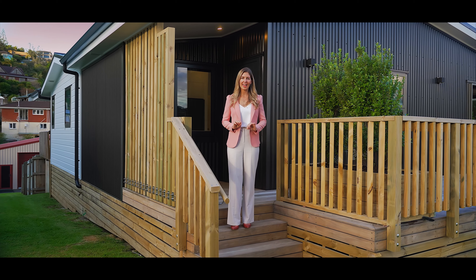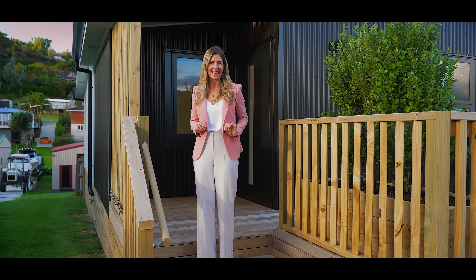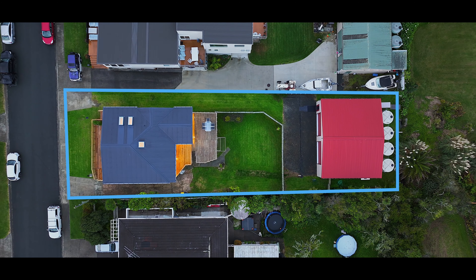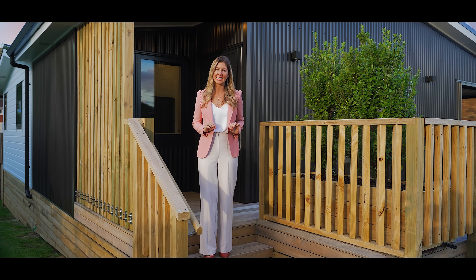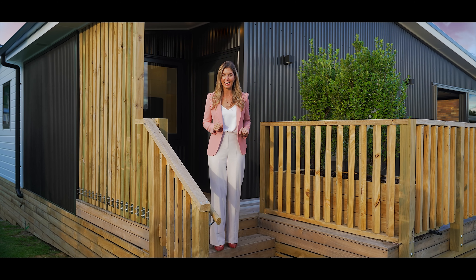Welcome to 12 Capital Road in Matakatea. Now this gorgeous property has three things that I really love about it. It's been extended and completely renovated to an exceptionally high standard. You've got a huge shed at the back of the property to accommodate the toys, the gym, you name it. And third, it's just steps away from Matakatea Beach and walking distance to the popular Tyndall's Beach as well.